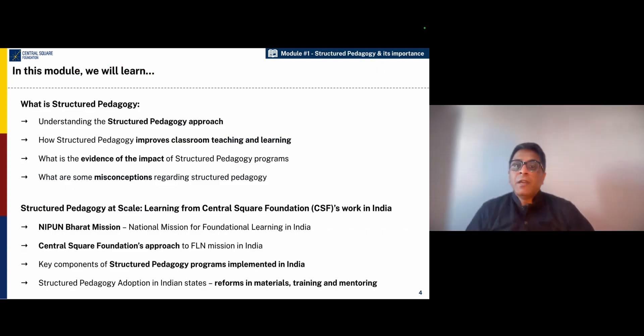In this module, we will learn what is structured pedagogy and we will also learn about how to implement structured pedagogy programs at scale.